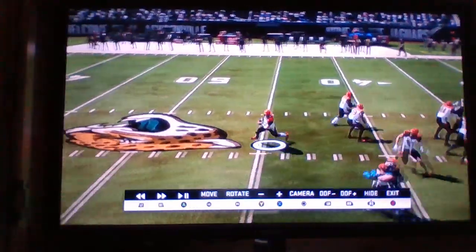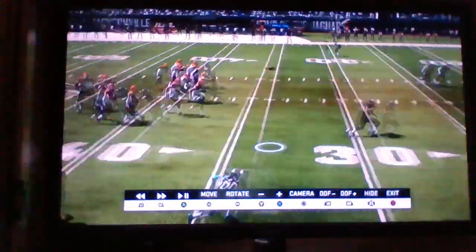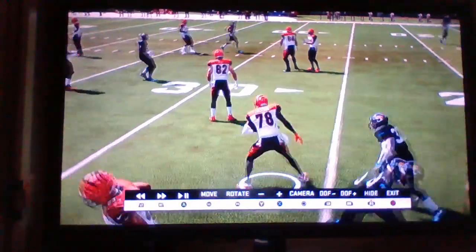First and ten. Phillips. Play action, rolling out. Phillips stops, throws — caught. Jackson having a monster game, another catch there.